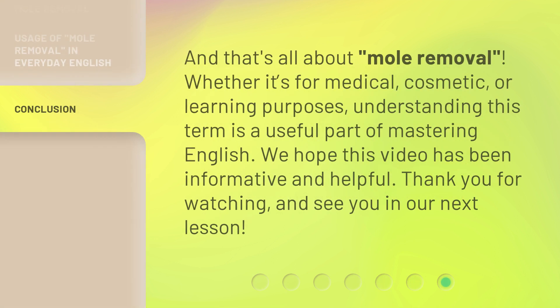And that's all about mole removal. Whether it's for medical, cosmetic, or learning purposes, understanding this term is a useful part of mastering English. We hope this video has been informative and helpful. Thank you for watching, and see you in our next lesson.